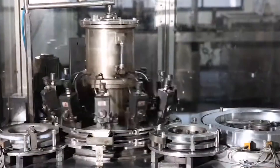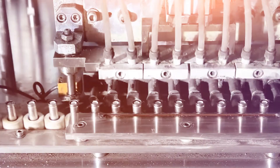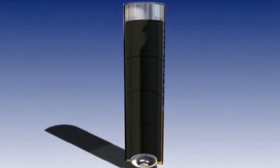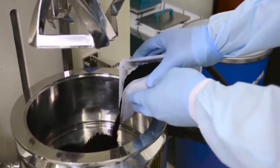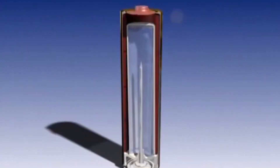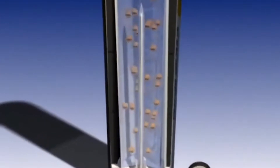With the anode and cathode prepared, the assembly process begins. The cathode material is placed in a nickel-plated steel canister, which provides structural stability and serves as a conductor. A specialist separator constructed of non-conductive material is carefully placed between the anode and cathode, preventing short circuits while permitting ion passage.